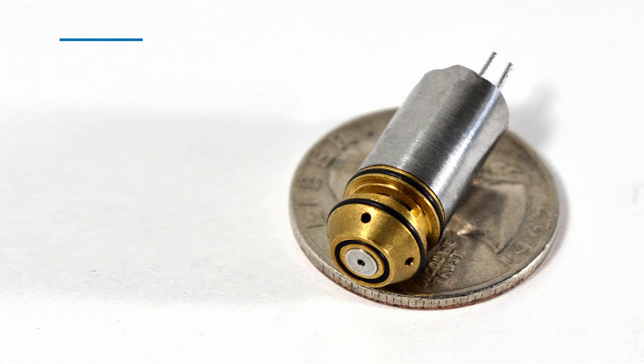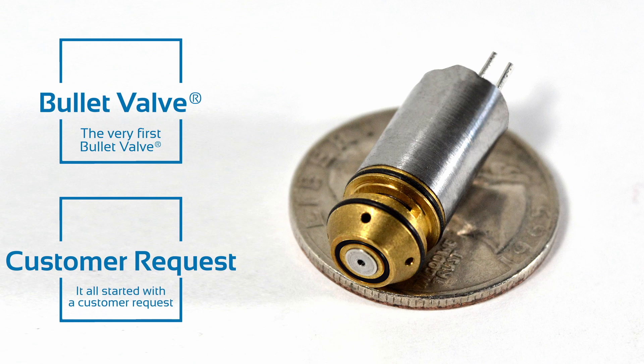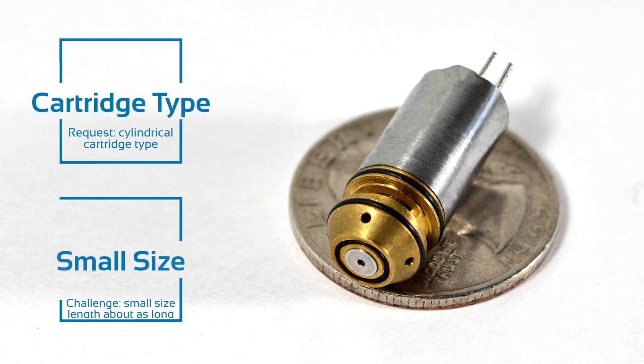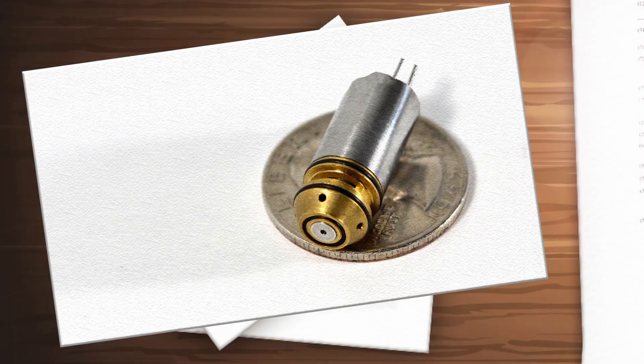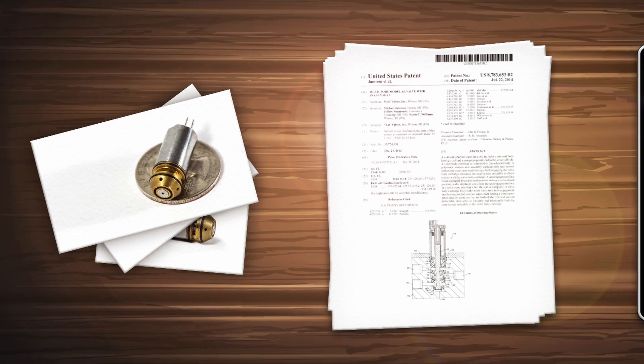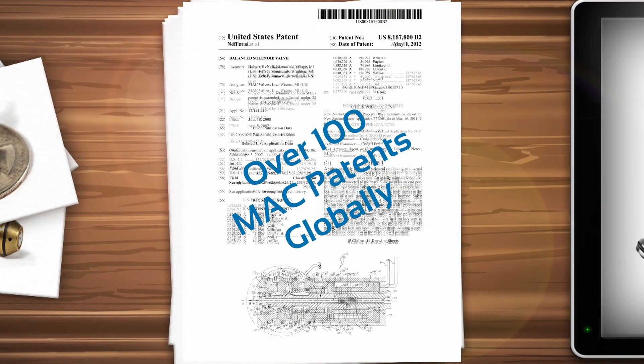It all started with a customer request for a certain flow and quick response times, but in a very compact package, as the overall length of the valve could not exceed the diameter of a U.S. quarter coin. We took the mission and came up with the Bullet Valve.